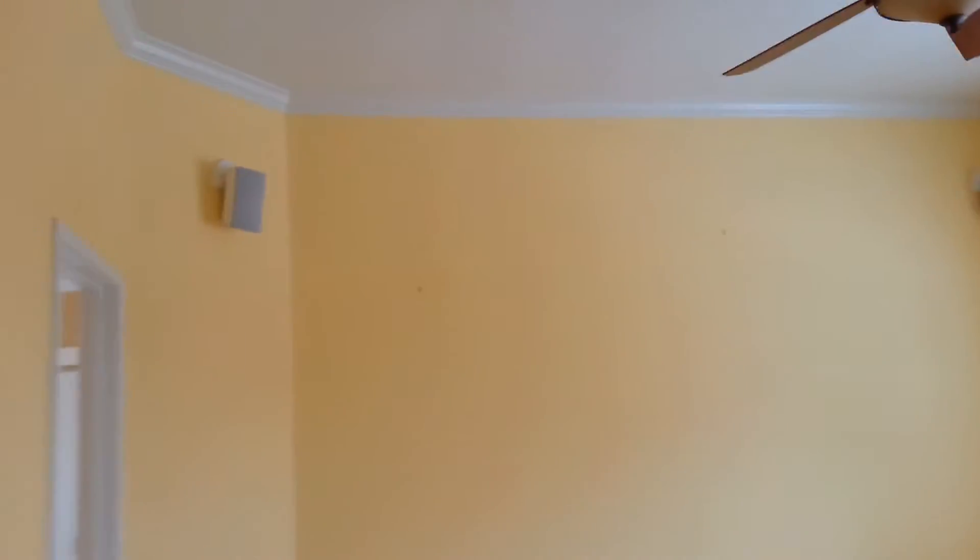This is the master bedroom. Looks like you have surround sound and a ceiling fan. You can see a view of the pool, and the room is carpeted.